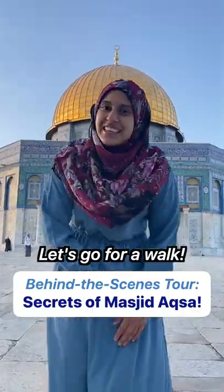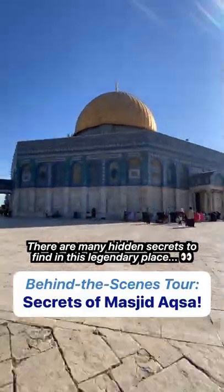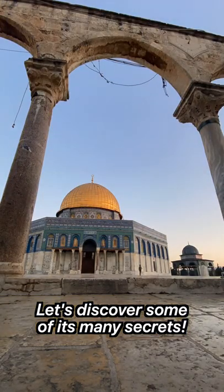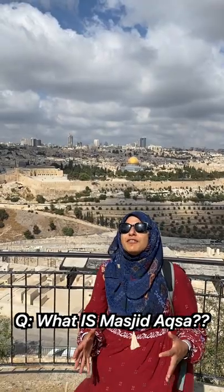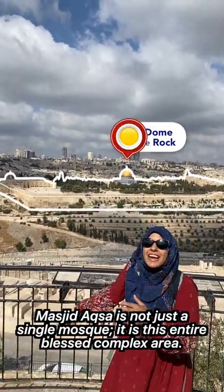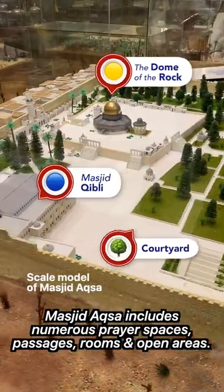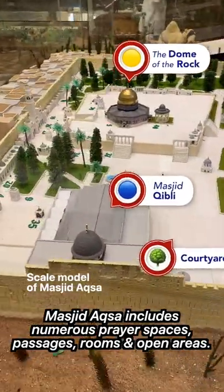Let's go on a walk at Masjid Aqsa. You have to visit Jerusalem to discover the many secrets of Aqsa Mosque. Let me give you a sneak peek tour starting with a bird's eye view. There's a lot of confusion about what Masjid Aqsa is. Masjid Aqsa is this entire area including the Dome of the Rock, Masjid Qibli, and the entire courtyard. Here's another look at the entire compound to help you visualize it from a scale model.